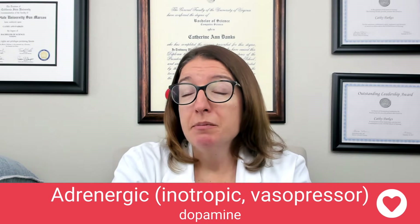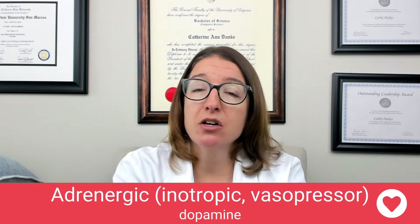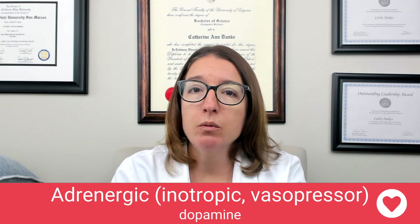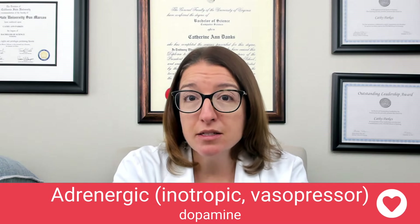Dopamine works by stimulating alpha-1 receptors, which causes vasoconstriction. It stimulates beta-1 receptors, which increases cardiac output and heart rate. And it also stimulates the dopaminergic receptors, which helps to increase renal perfusion — which is why we would use this for renal failure. Side effects of dopamine can include dysrhythmias as well as angina, so we're going to really monitor vital signs as well as the patient's EKG.